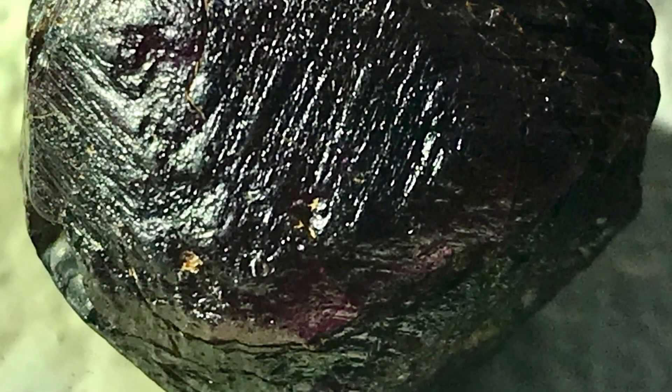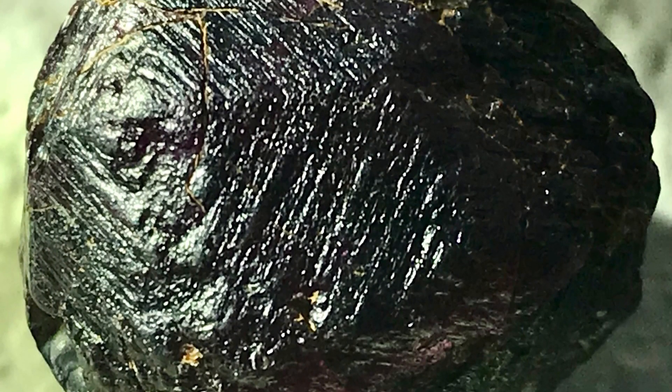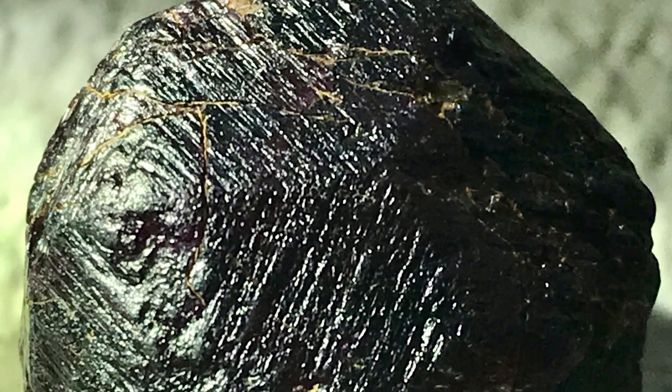Hey Rockhounds! Welcome to part 4 of my rock and mineral collection series. In this part I'm going to share with you my petrified wood, garnets, tourmalines, and even a couple meteorites. So if that sounds good to you, stick around.